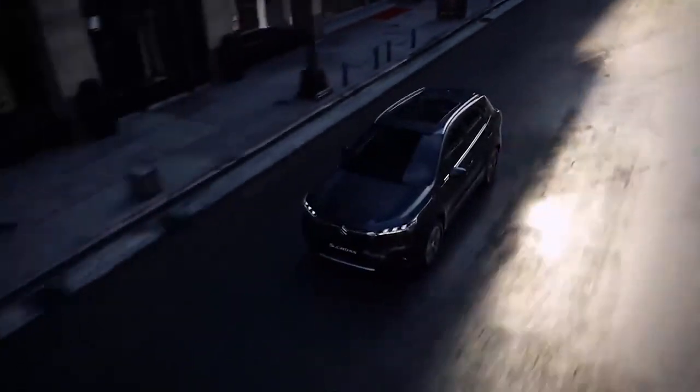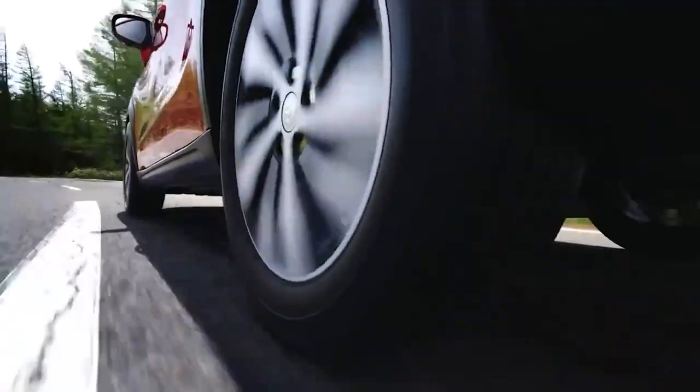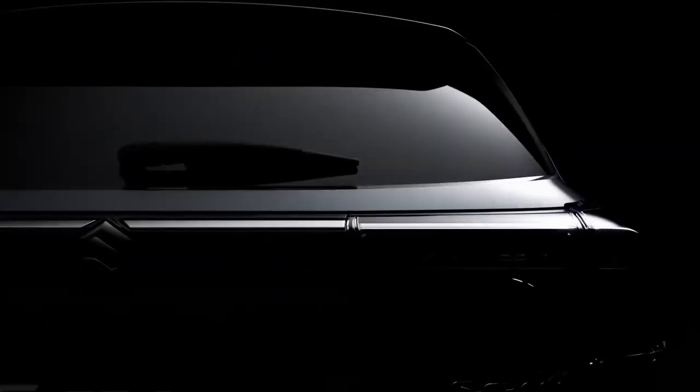The upcoming iteration of the crossover gets a complete overhaul in design with respect to the current model. Units of the new S-Cross are expected to start reaching dealerships in Europe by Christmas this year, with deliveries scheduled to commence from Q1 2022.